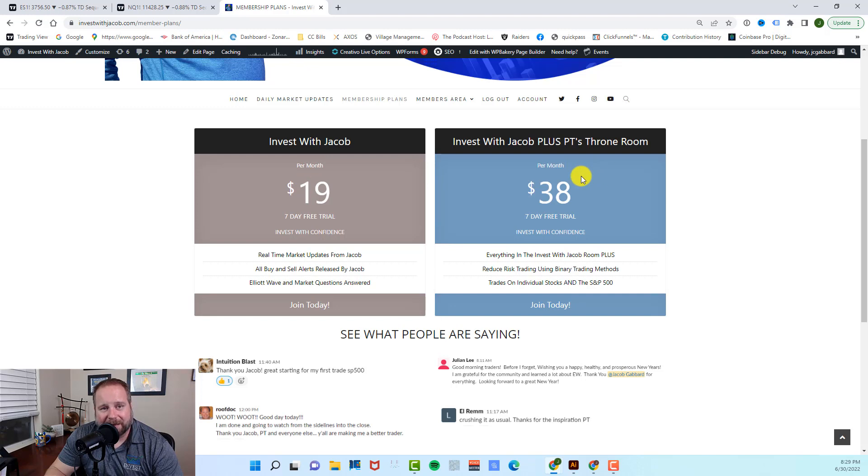You also get PT's reduced risk binary method that absolutely crushes the market. It's a very unique trading style that you kind of have to see to understand, and that's why we give you that seven-day free trial so you can check it out. He started a challenge account where he put $4,000 into a small account, and he is trading mini ES futures using disciplined trading styles, averaging 3% to 4% gains in there, so he can show you how to build a small account into a large savings or retirement account.